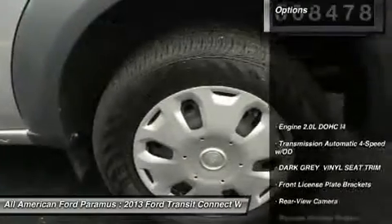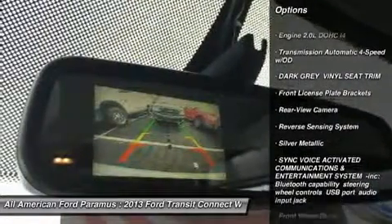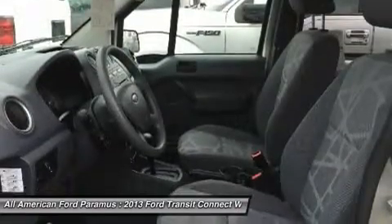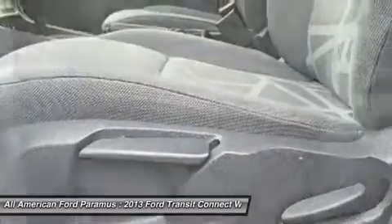Here are some of this vehicle's great options: Traction Control, Anti-Lock Braking System, Stability Control, Air Conditioning, Driver Airbag, Adjustable Steering Wheel, Power Steering, Keyless Entry, Cruise Control, AM FM Stereo Radio.